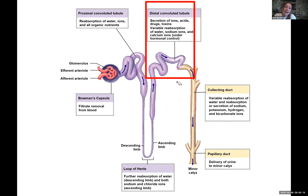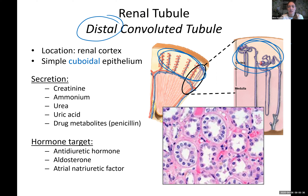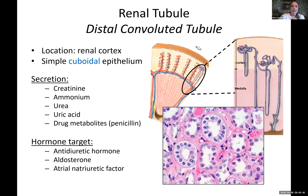Now we're going to go to the last part of the nephron: the distal convoluted tubule. Again we're back up in the cortex — this is the wiggly part up in the cortex. Both proximal and distal convoluted tubules are up in the cortex. It's also simple cuboidal but these guys have no microvilli on the inside. There's so little filtrate left that we don't need the extra surface area. This is a place where we do secretion.